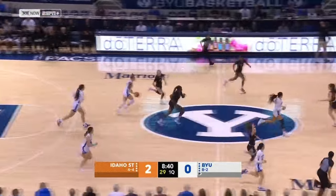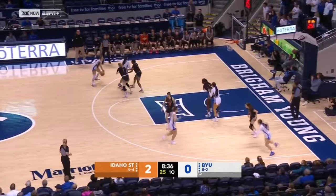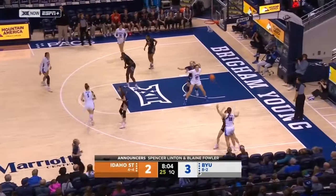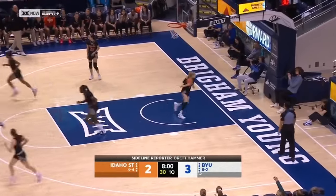A little too strong on the layup, rebounded by Whiting who will immediately push in transition for BYU. Whiting's also a good rebounding guard and she can shoot. To Whiting, Wilson flashing in the right corner, inside Calvert with position who turns and scores.